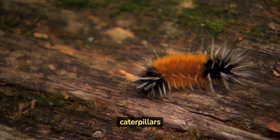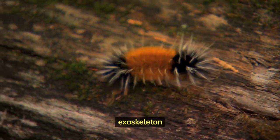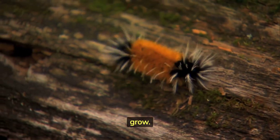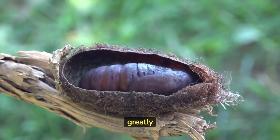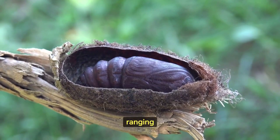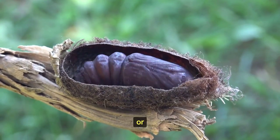Many caterpillars undergo a process called molting, where they shed their exoskeletons several times as they grow. The duration of the caterpillar stage can vary greatly depending on the species, ranging from a few weeks to several months or even years.